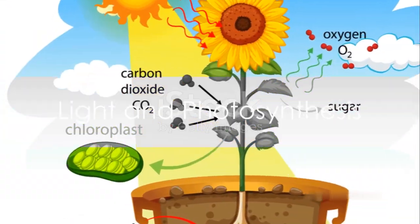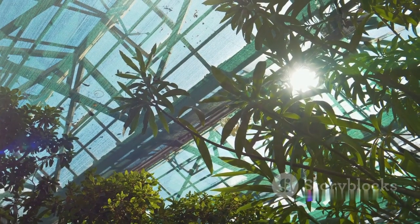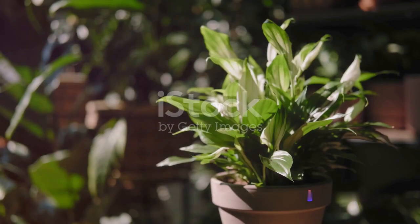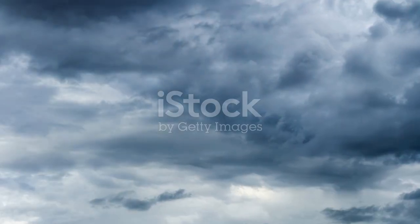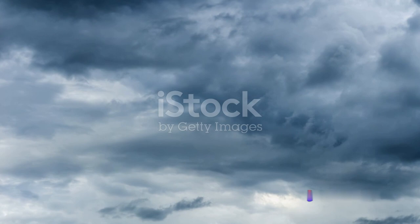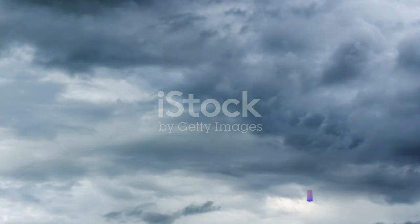Let's start with light. Plants are extraordinary entities that can harness sunlight and turn it into food through a process called photosynthesis. Understanding the light requirements of your plants and ensuring they receive the right amount of light is fundamental for their growth. And for those cloudy days or darker corners, artificial grow lights can come to the rescue, ensuring the photosynthesis process never skips a beat.